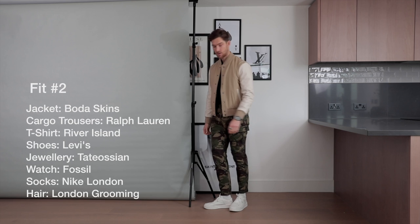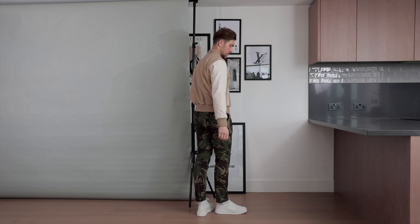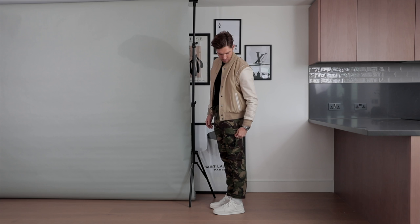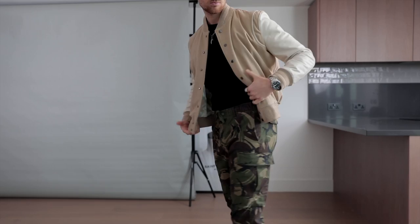Outfit number two is a slightly different and very bold look. I actually wore this for a photo shoot — I really wanted to showcase the jacket which is from Boda Skins. I wore the Ralph Lauren cargo pants, and cargo pants are really in at the moment, they're a really versatile pair. If you want to turn heads on the street and look a little bit different, this is definitely a really cool outfit. It's really comfortable — you can wear it to a bar or to see friends. They really vibed off the jacket especially, which has that cool bomber style with a little bit of leather.